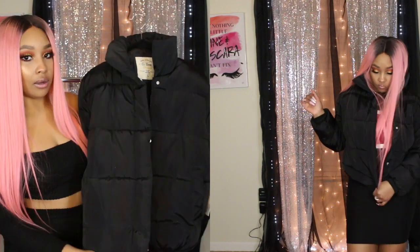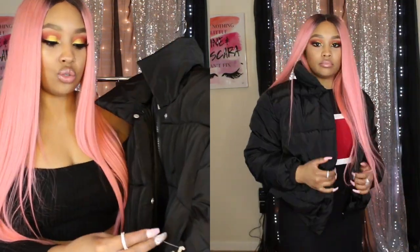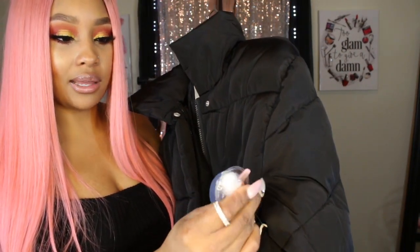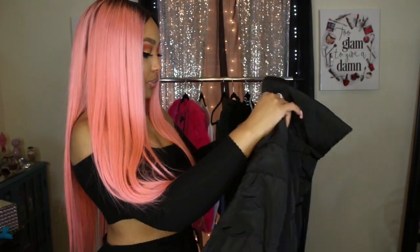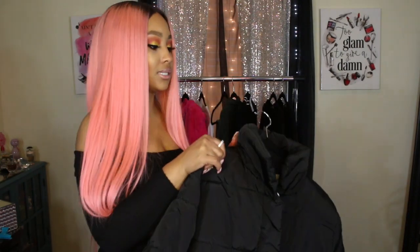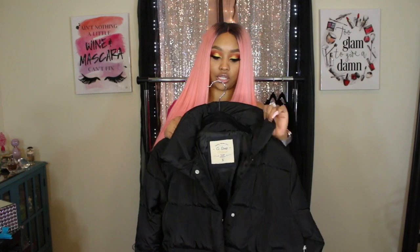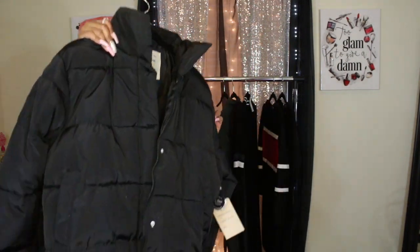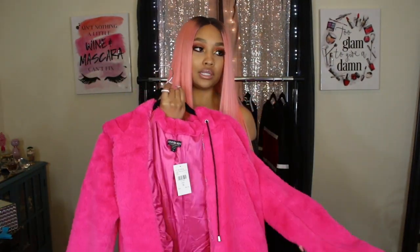I got it in a small. Inside the jacket they give you a little piece of the cotton so you can see what's inside — really cool. Black is definitely a staple and you can wear it with anything. It doesn't have a hood, it just has a little collar detailing.